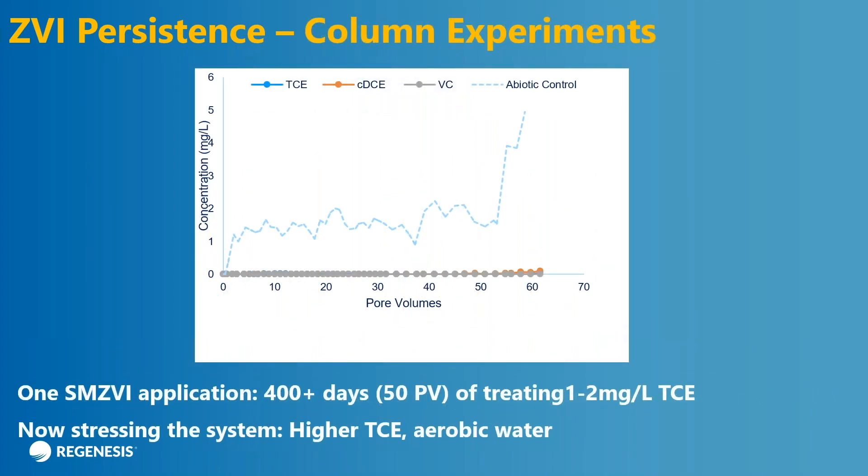We've also done this work in column experiments — prepacking a sand column with iron particles and flowing a 1 to 2 milligram per liter TCE solution up through the column, then measuring the concentration in the effluent that comes out the top. These things run about one pore volume per week. Right now this test is at over 60 pore volumes for about 60 weeks — pretty boring results. You can see almost nothing coming out of the test. After about 55 weeks, we got a little frustrated that we weren't seeing anything, so we're now trying to stress the system with a higher TCE concentration and aerobic water to get a better understanding of when the material actually expires. Extremely encouraging results — we get a year of reactivity under constant flux of contaminants with no loss of efficacy.